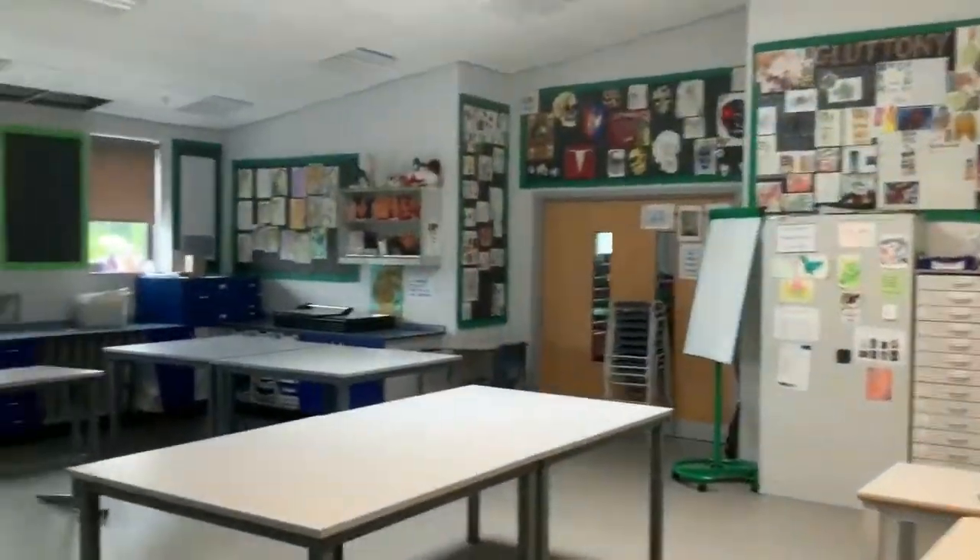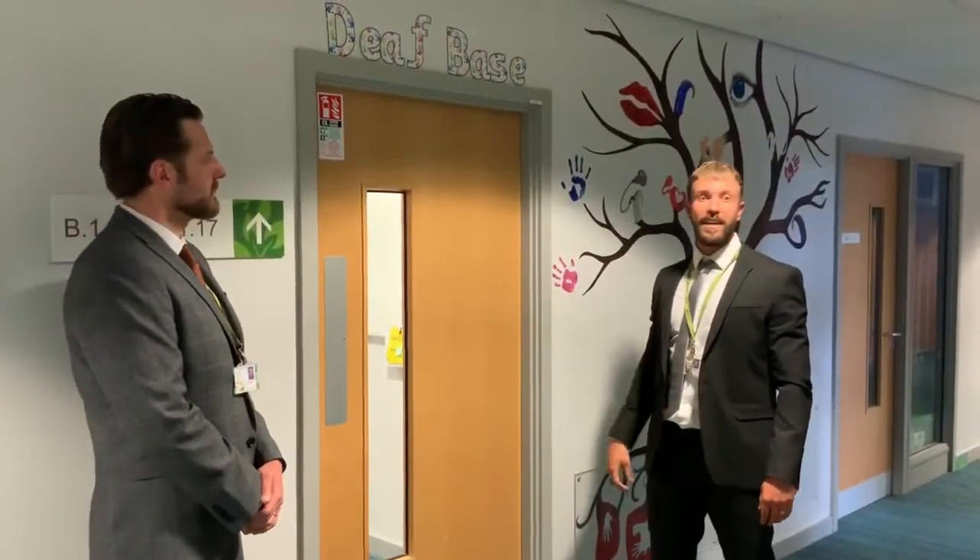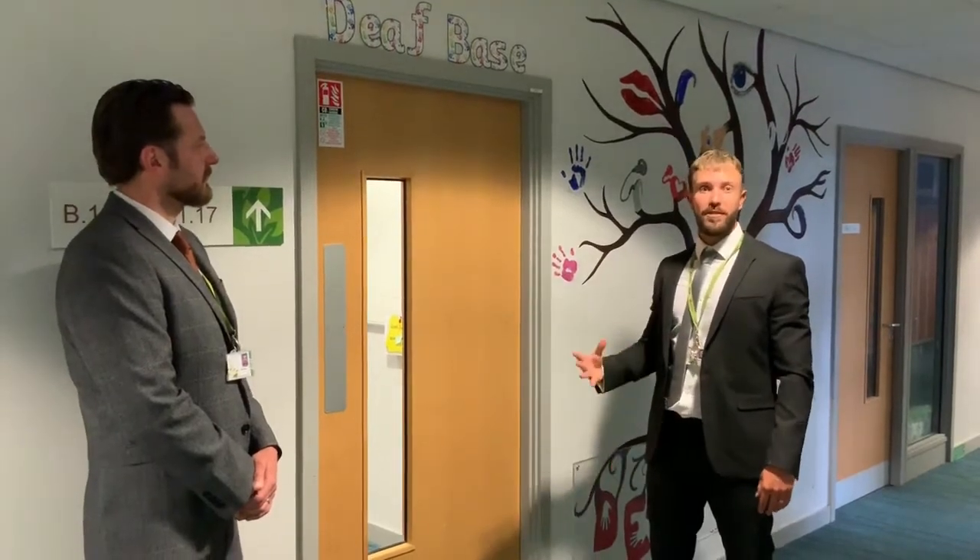Over the bridge onto the first floor of B block we have our art department. Down the corridor we will find our SEND base. Here is our SEND base, where we offer our best support for those students.